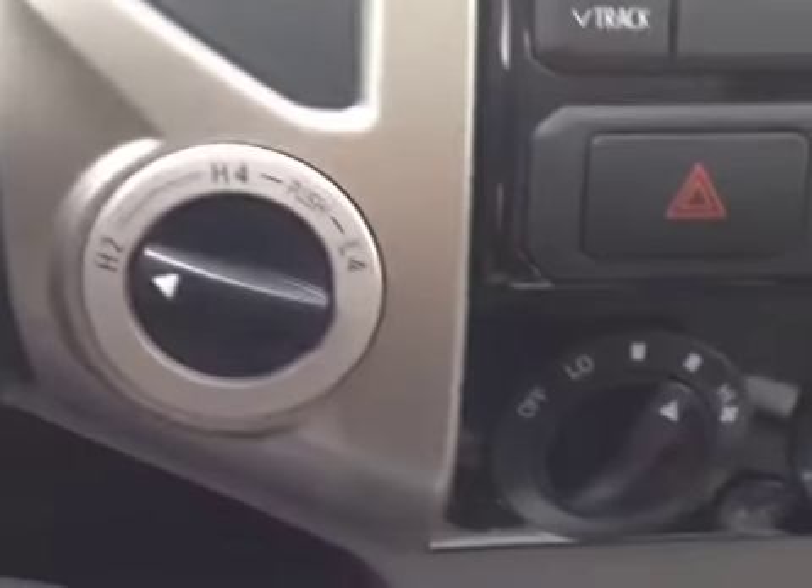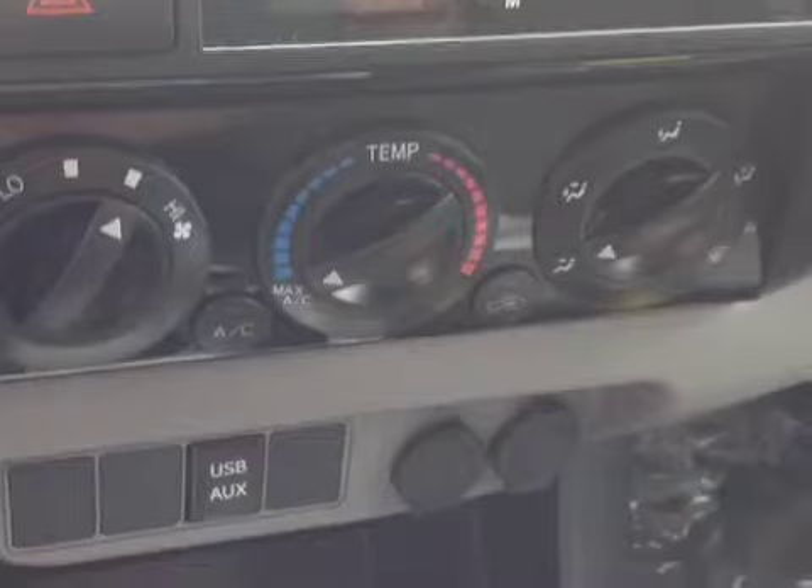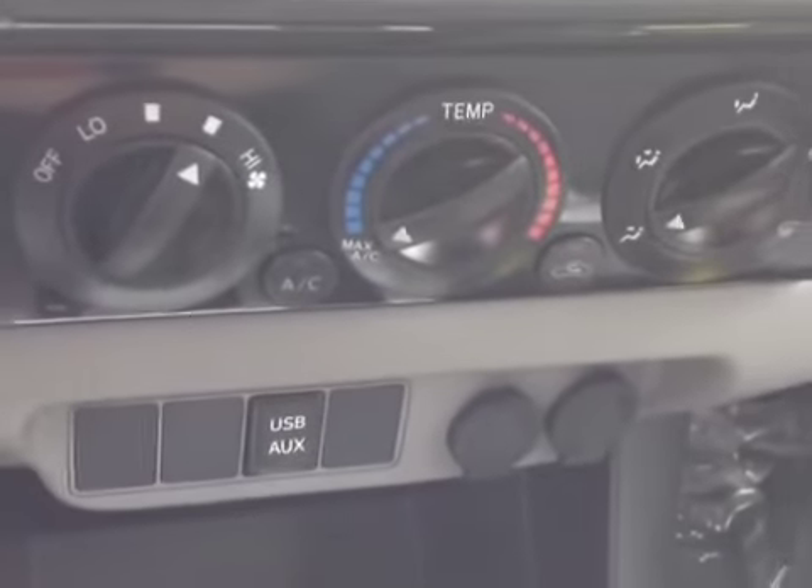On the steering wheel itself, you have volume, track, and motor adjustments on the left, and on the right, Bluetooth and cruise control. And as we make our way over here, we'll see an easy-to-access four-wheel drive control, as well as a climate control panel, and below that, USB and auxiliary ports.